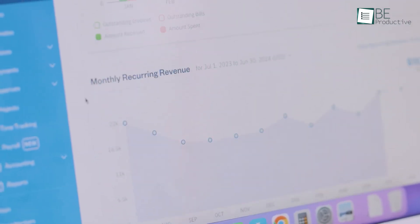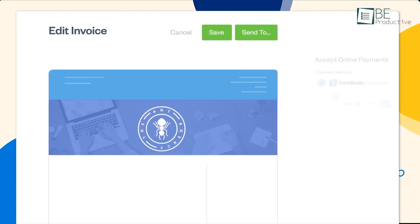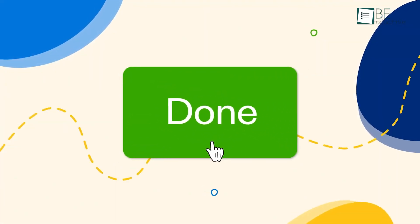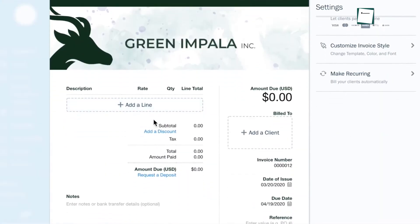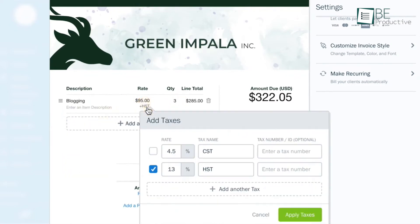Firstly, FreshBooks is designed with freelancers and service-based small businesses in mind. The app stands out in invoicing and time tracking, which makes it ideal for those who need to bill clients based on hours worked. We found this app to be great for invoicing — it provides customizable, professional-looking invoices and makes it easy to convert estimates and billable hours into invoices, which is great for contractors and service providers.